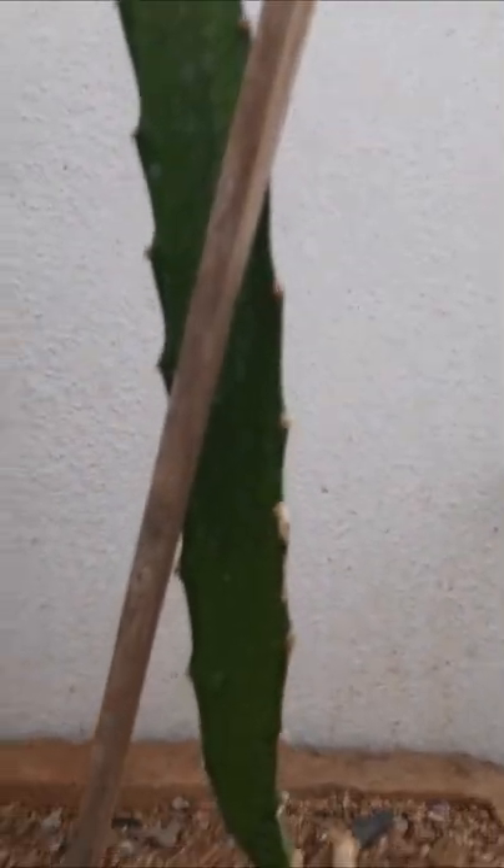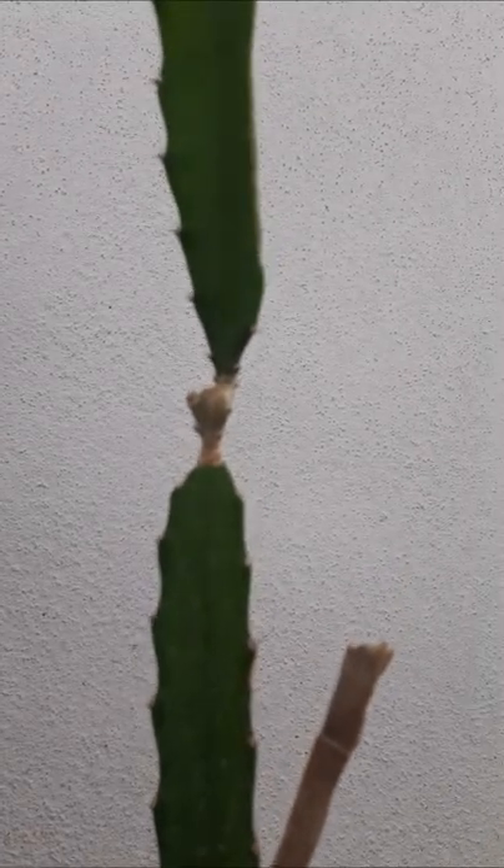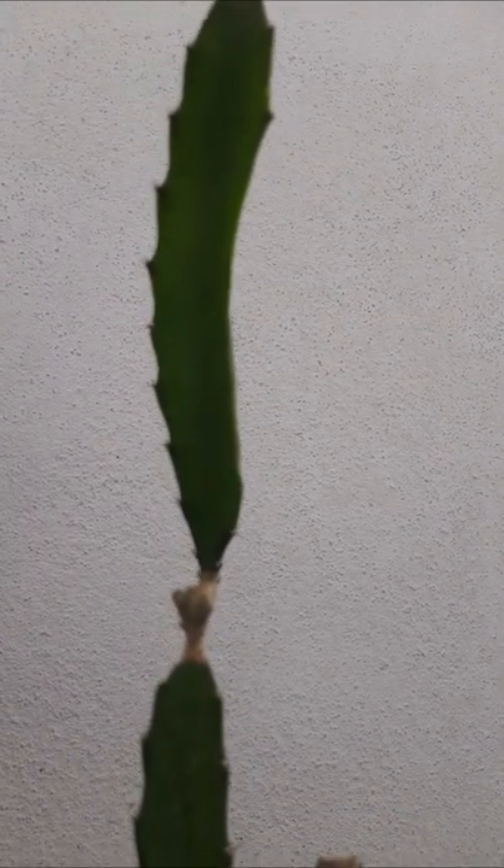Here this one is dragon fruit. I potted it in a large cement pot. The dragon fruit is also growing. It takes some more time but it is developing slowly.